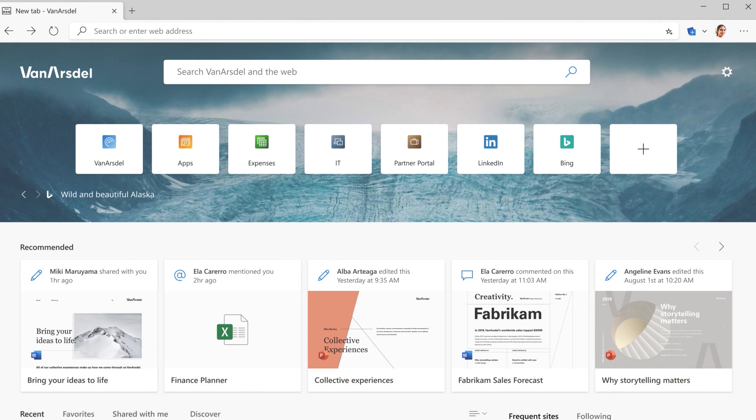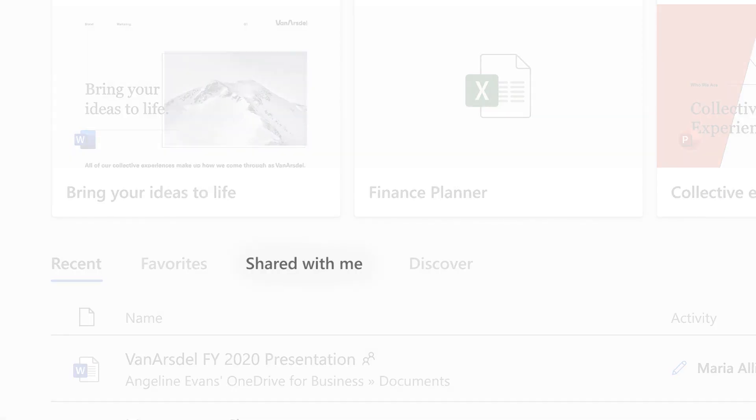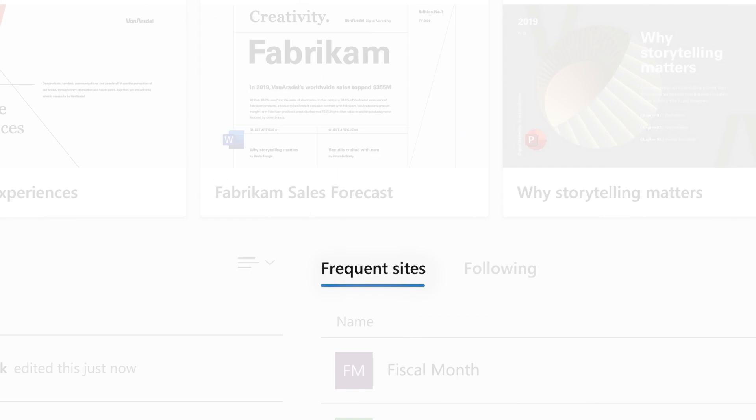On your new tab page, you can actually fully customize it and connect it to your Office 365 account. When you do that, you get to see shared files, pin sites, and frequent sites within your organization. It's really a portal for productivity when you're at work.